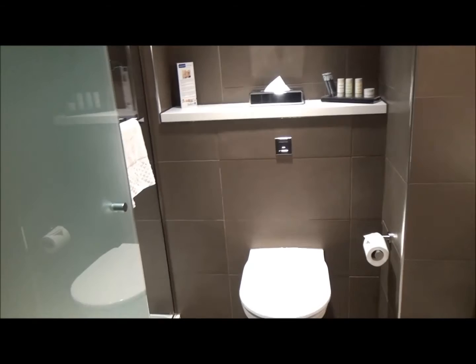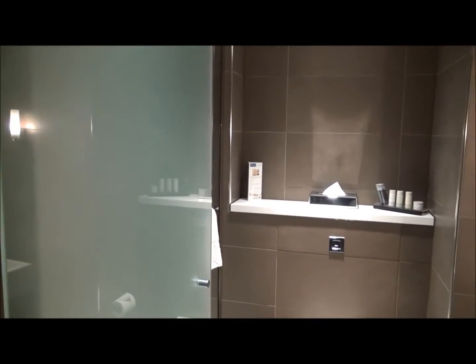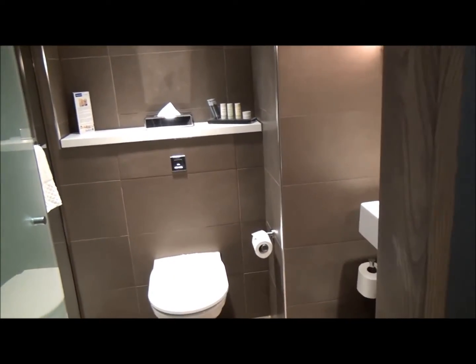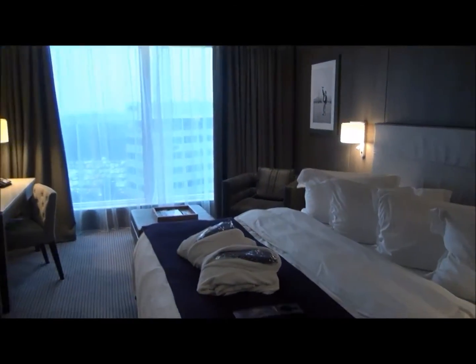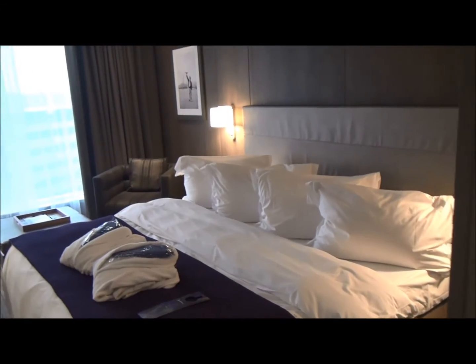Although I think if I'd done it, I wouldn't have had it directly behind the door — I'd have arranged it the other way, so the shower maybe was on the right. Anyway, there's an enormous bed here — I think there's enough space.